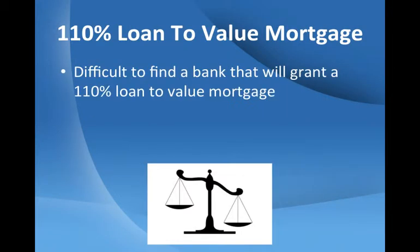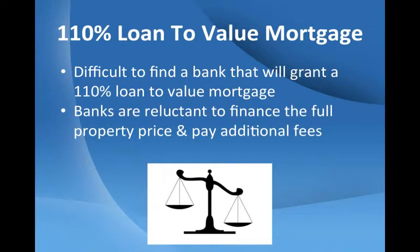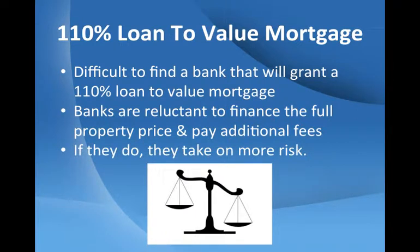Nowadays it's difficult to find a bank that will grant a 110% loan to value mortgage. Banks are reluctant to finance the full property price and pay additional fees such as transfer and registration costs. If they do, they take on more risk. Prior to 2008, most banks were more than willing to take on the risk. Today, things are different.